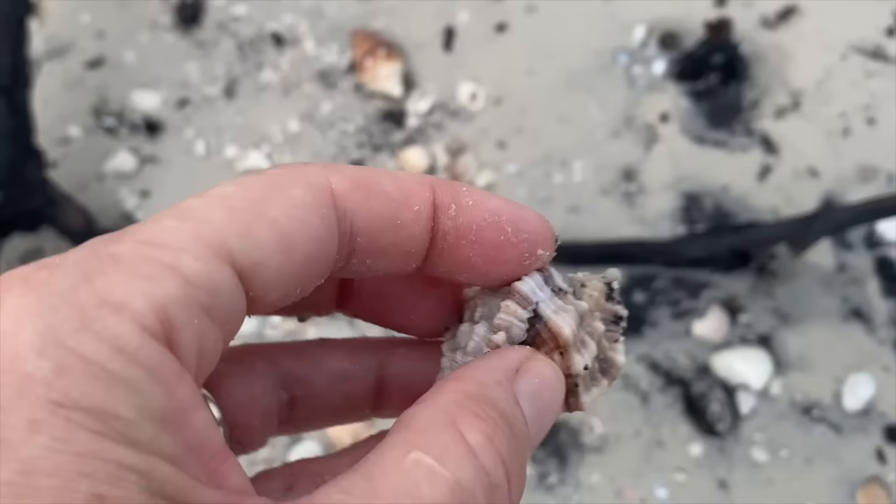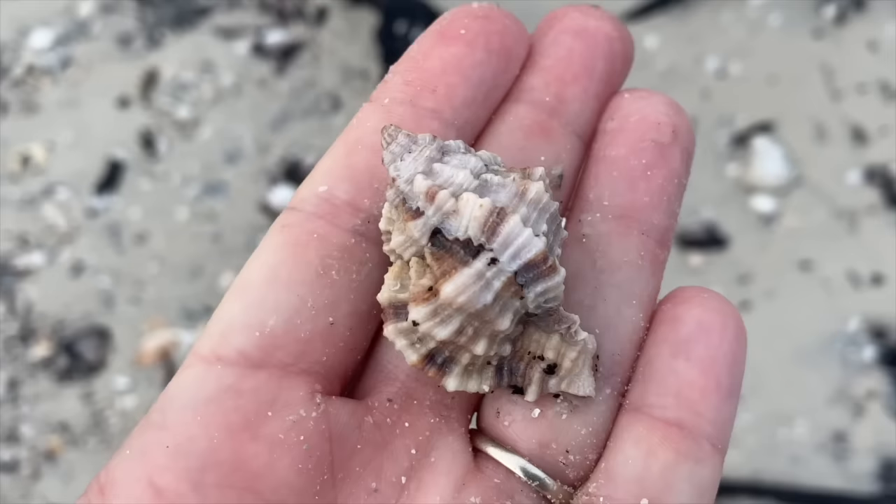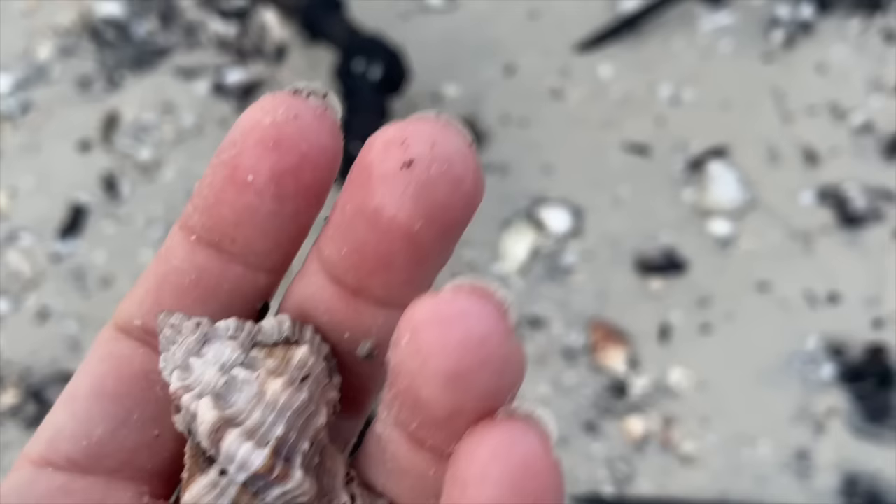Another apple murex - it's nice and empty. That's the first thing I look for: are you empty? And then you have all your little bumps and stuff. Another lovely apple murex.